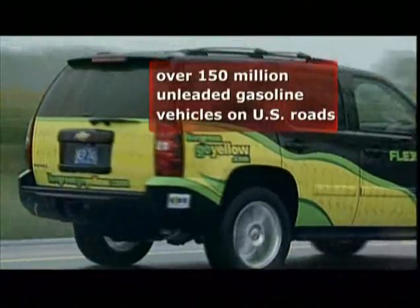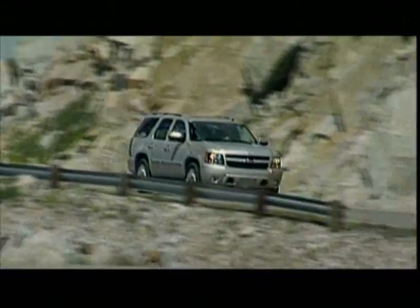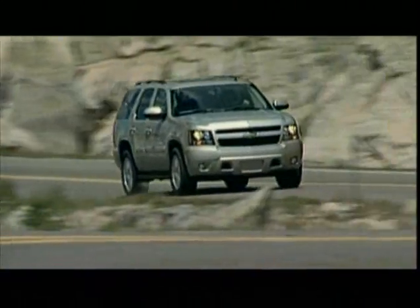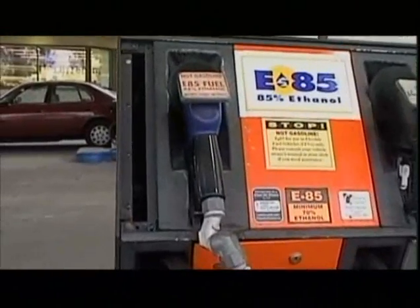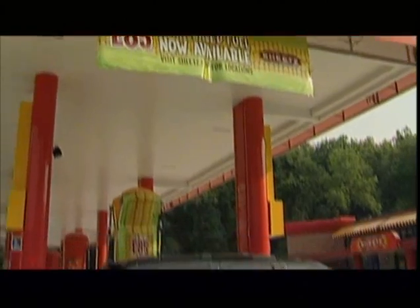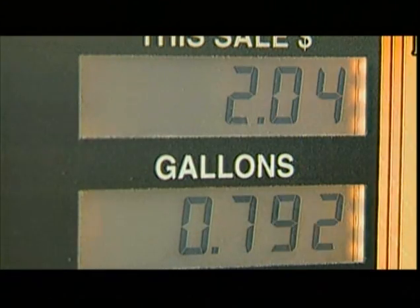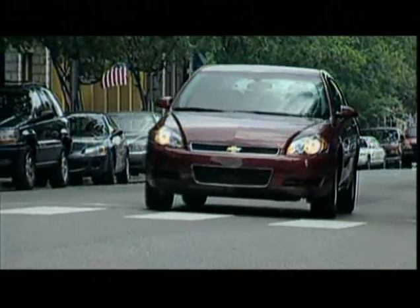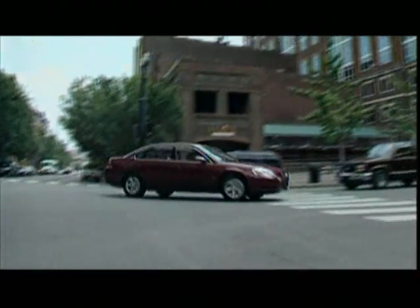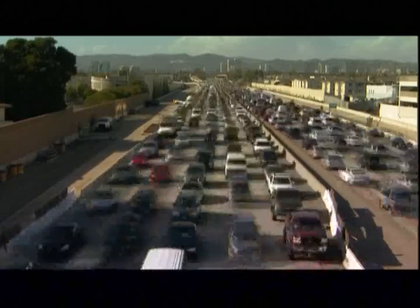Still, there are already nearly 6 million flexible fuel vehicles traveling America's roads. They're called flexible because these cars are able to use either unleaded gasoline or the current ethanol standard, E85. E85 releases 80% less carcinogens such as benzene into the air than unleaded gasoline. In 2006, ethanol use in the U.S. reduced CO2 equivalent greenhouse gas emissions by approximately 8 million tons — equal to removing the annual emissions of more than 1.2 million cars.